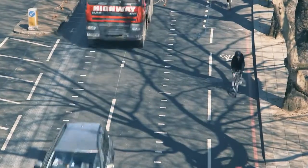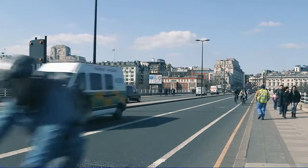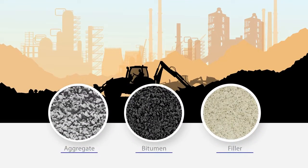From the 1950s onwards, roads have been resurfaced in asphaltic materials. A normal asphalt consists of aggregates, bitumen, and filler.